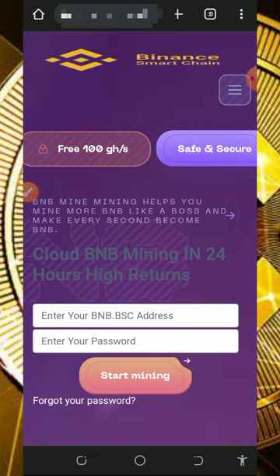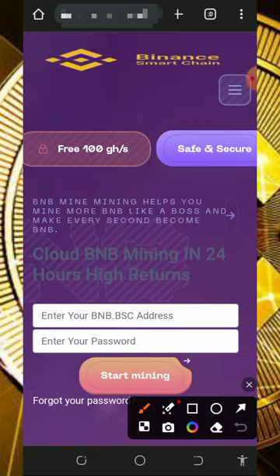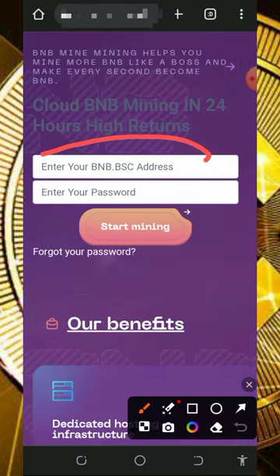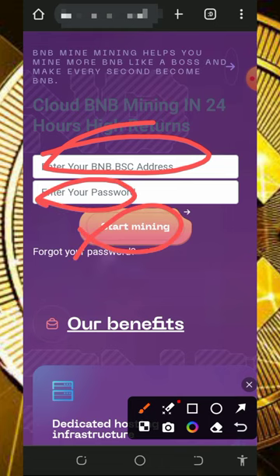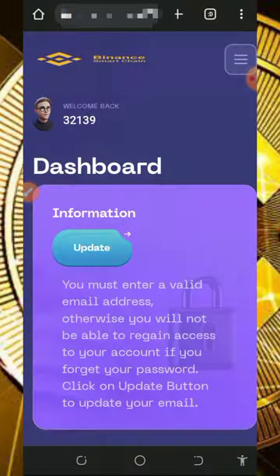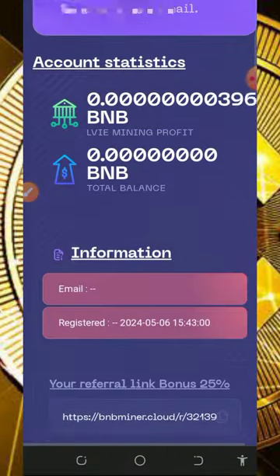Tapping the link will take you to the platform. Read all the information about it, and after that you can create an account by entering your BNB smart chain wallet address from your Trust Wallet, then enter your login password and tap on 'Start Mining'. Once you tap on that, it's automatically going to take you to your dashboard.